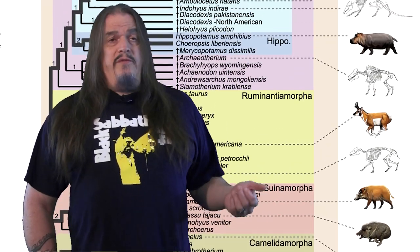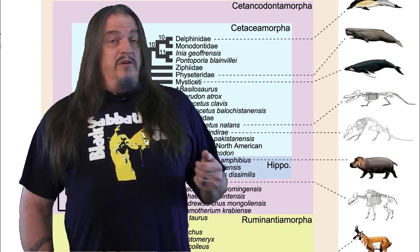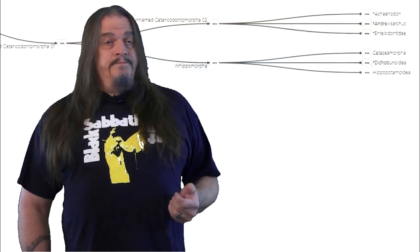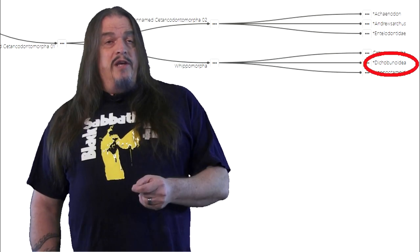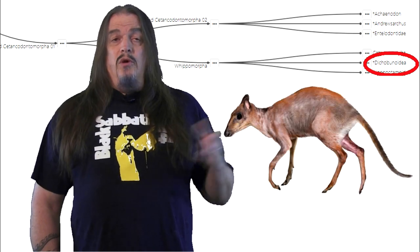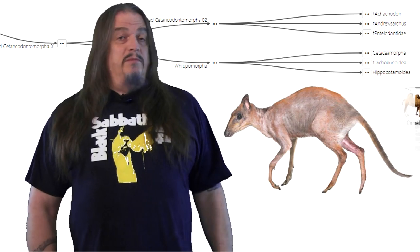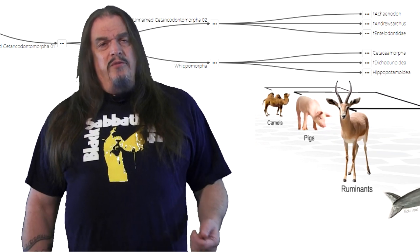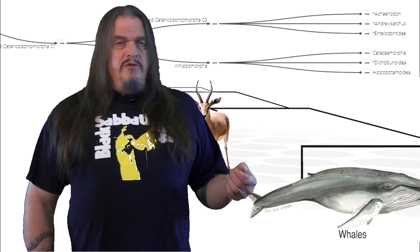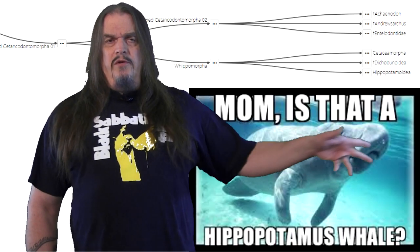Pigs, deer, giraffes, even hippos started out small, and not everything in each group necessarily became extra large later on. The now-extinct lineage of Dichobunoidea shows a sort of transition between what would become hippos and what would become whales. And some people, myself included, have been confused by the surprising fact that hippos are genetically the closest living relatives to whales, as if whales supposedly evolved from hippos.